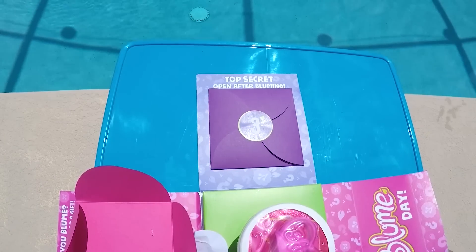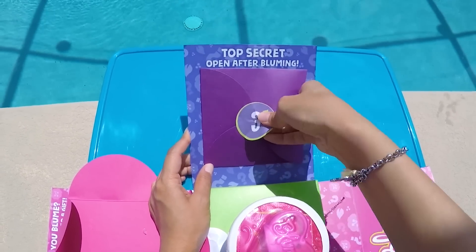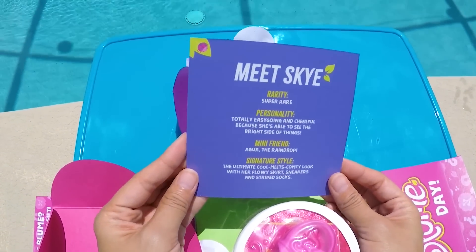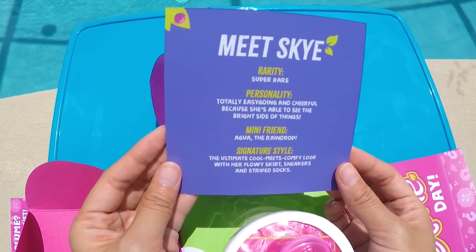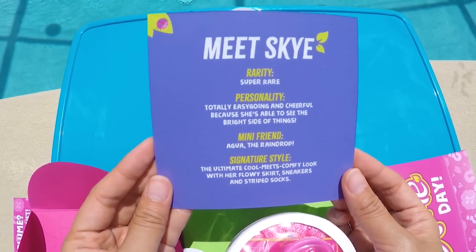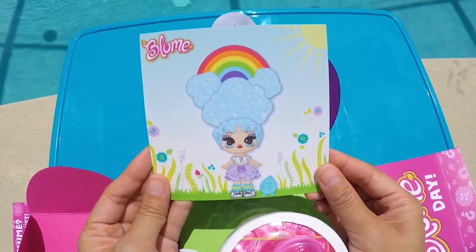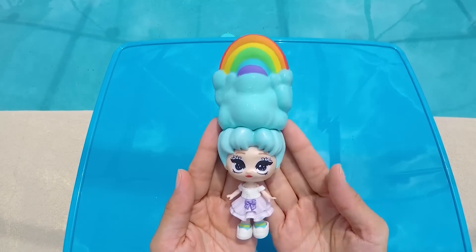We still don't know our new doll's name! I think it's time for our last secret — top secret number 3, open after blooming. Meet Skye! What a perfect name! Skye is a super rare doll and her personality is easy going and cheerful because she is able to see the bright side of things! Her mini friend's name is Aqua the raindrop! Skye's signature style is a cool meets comfy look with her flowery skirt, sneakers, and striped socks! We are so lucky to get Skye!